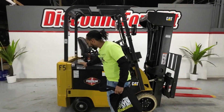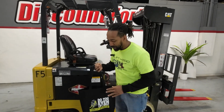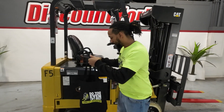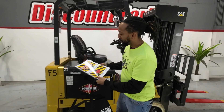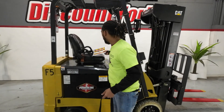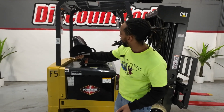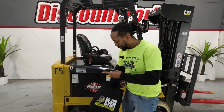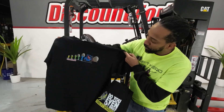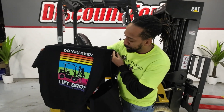Behind me we have your 2017 4000 capacity Caterpillar Lucy. But before we get into her, just a way of saying thank you, you have a goodie bag. On the front: 'Do you even lift bro?' Inside, you get your Discount Forecliff maintenance check-off guide, so from day 1 to 365 you can check your lift off. Also, we are a direct dealer for Octane, so you're gonna get an Octane hat. And my favorite, you're gonna get a little Discount Forecliff swag. The front shows the progression, and the back has the motto: 'Do you even lift bro.'